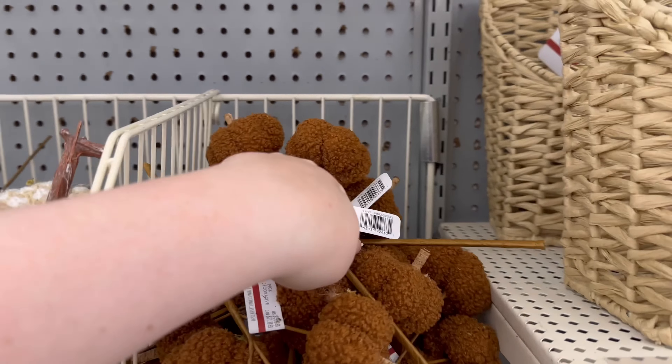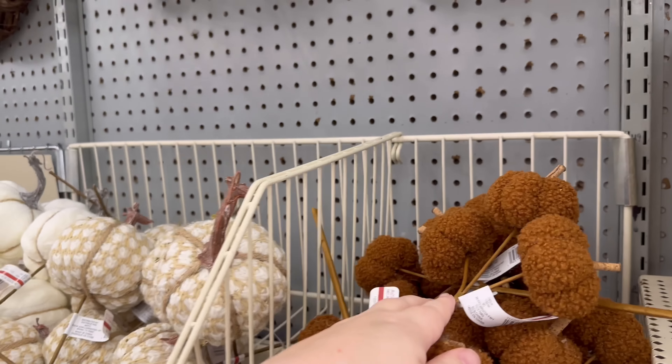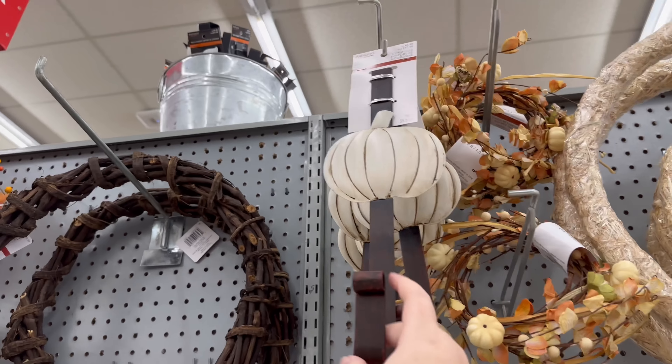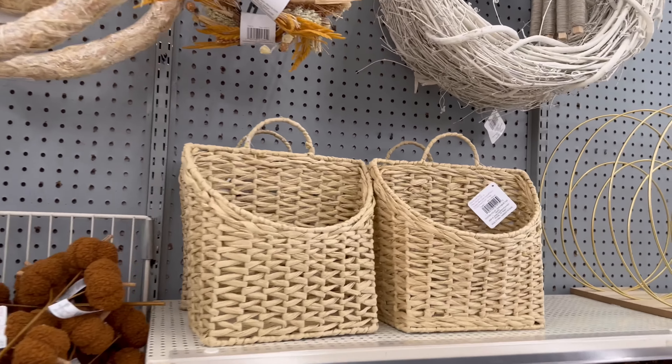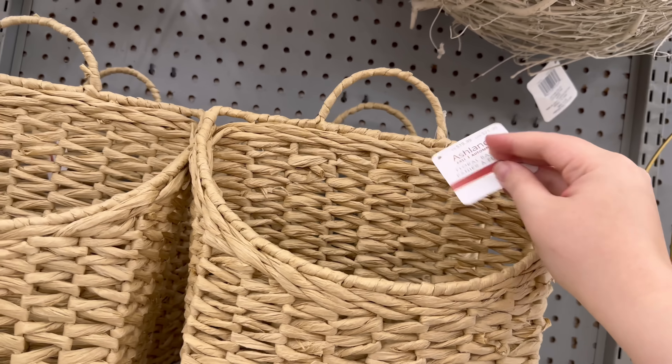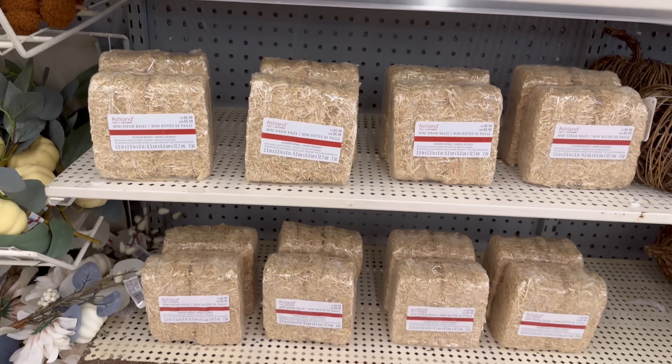I like these fuzzy blue clay pumpkins. And then we have this door hanger that's really cute — it's $9.99. There's a basket — they sell some like these at Hobby Lobby as well. These are $19.99.